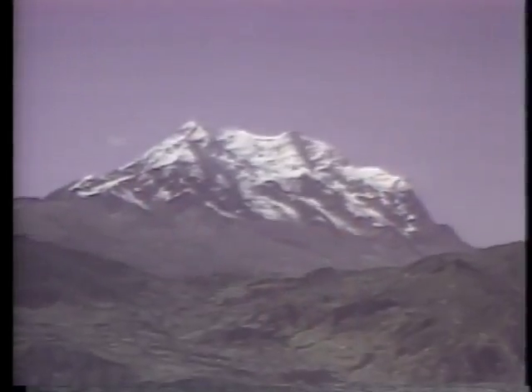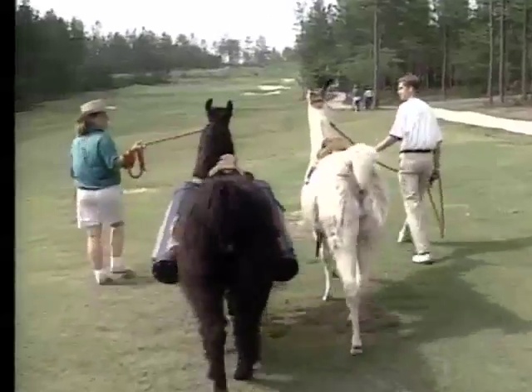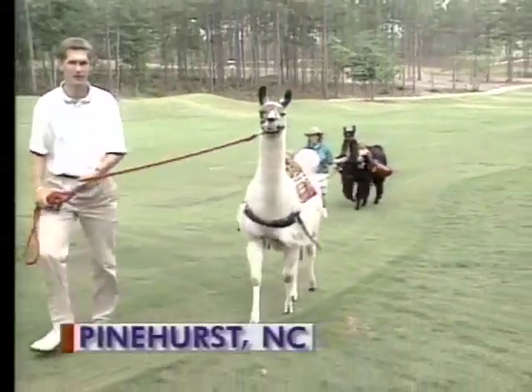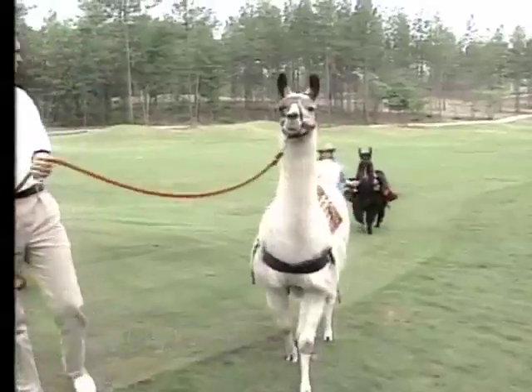For about a thousand years, llamas have been raised domestically by the Andean people of South America. And it took that long for man to discover what the llama was really good for: carrying his golf clubs. For a hundred bucks and all the grass he can eat, one of these two llamas at Talamore Golf Club in Pinehurst, North Carolina can be your beast of burden.